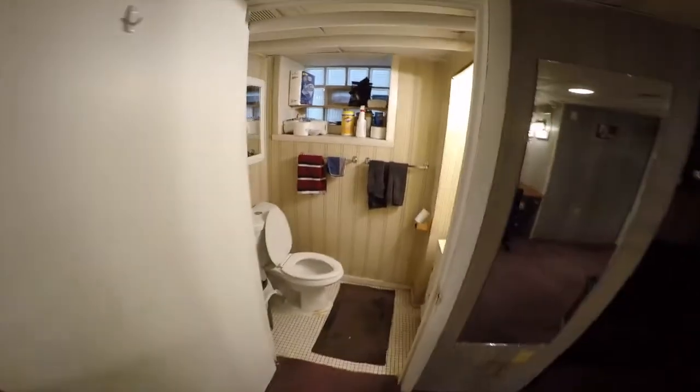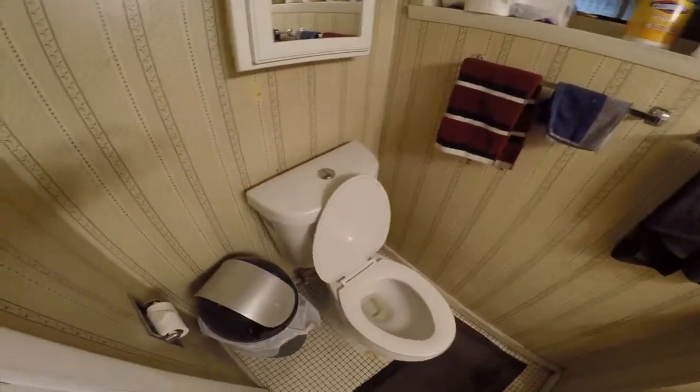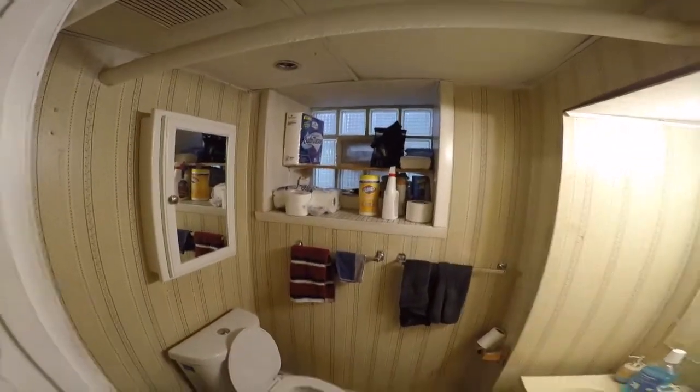Here's the bathroom area. We've got a new toilet now — much stronger flush, and the flush buttons are on top now. We've got some of Don's stuff up there.